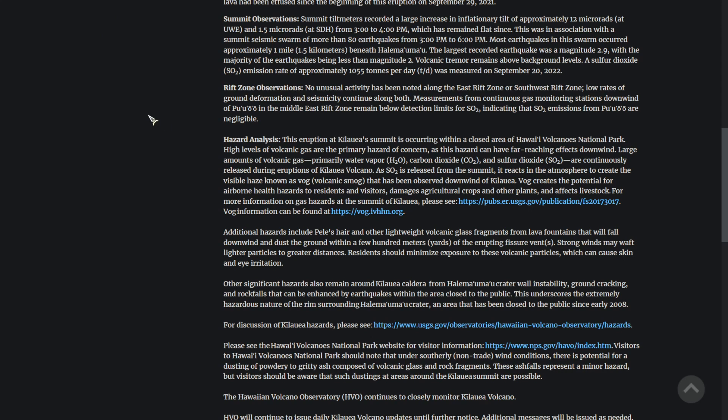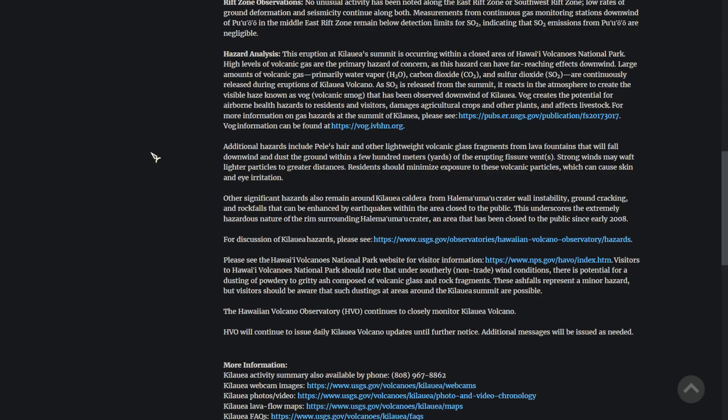They note that large amounts of volcanic gas are continuously released. In this observation, they say that volcanic emissions may cause harm, so that may be something to watch out for.